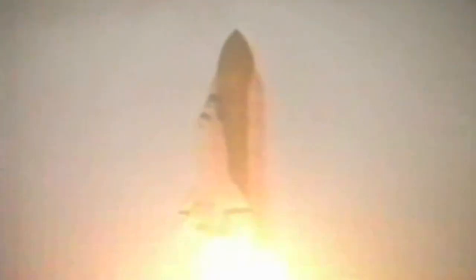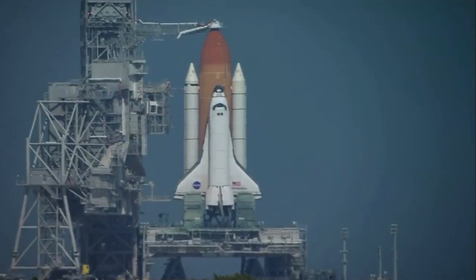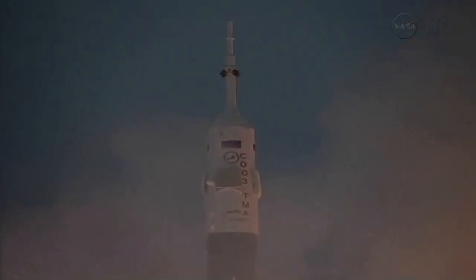My first two flights were on shuttles. I flew Atlantis, and then Endeavour. And then my third flight I was left seat, sort of like the pilot of the Soyuz.